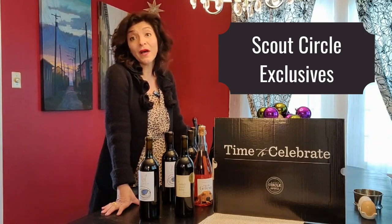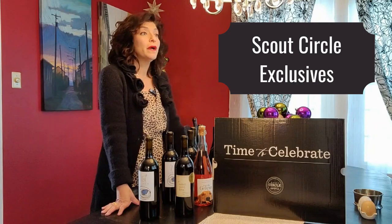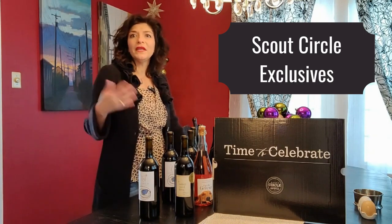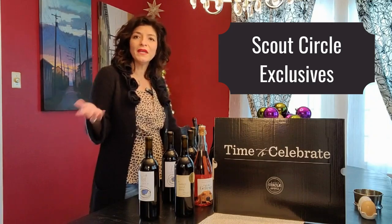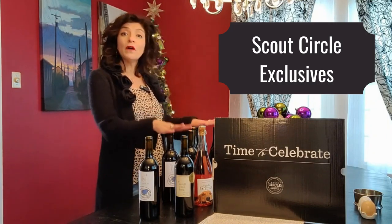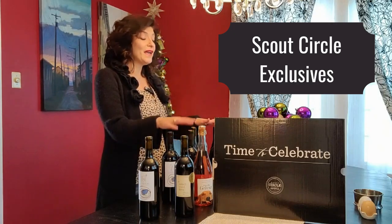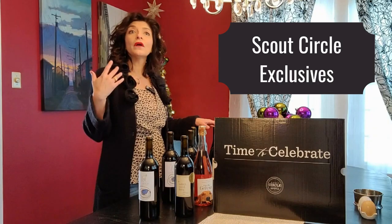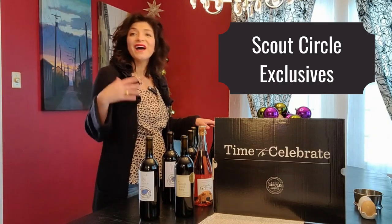If you're a wine drinker and you drink pretty regularly — for me that means a glass of wine while I'm cooking, maybe a glass with dinner, and if I have company it's easily a bottle in an evening. So anywhere from maybe three bottles in a week, whether eating at home, picking up takeout, or gifting people.